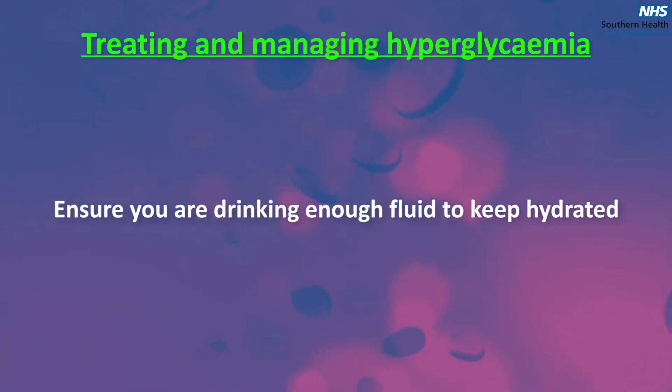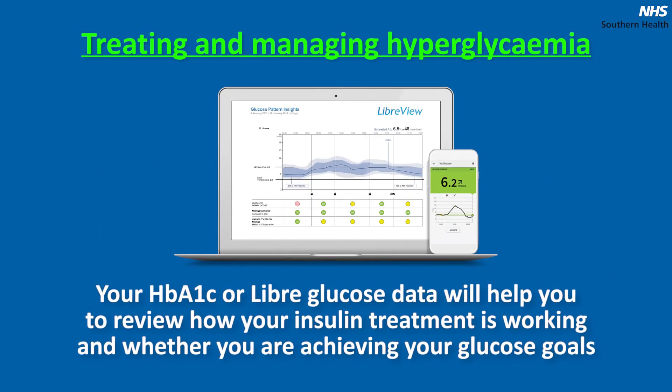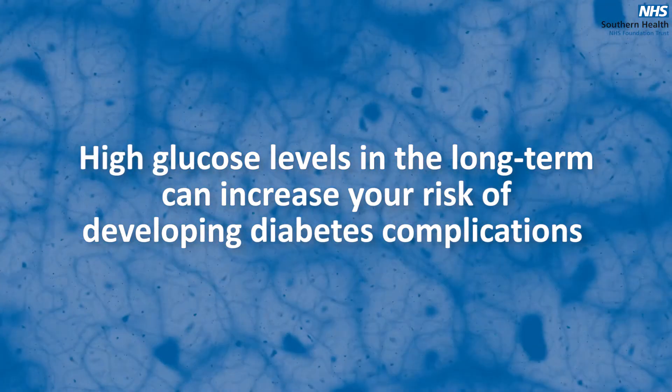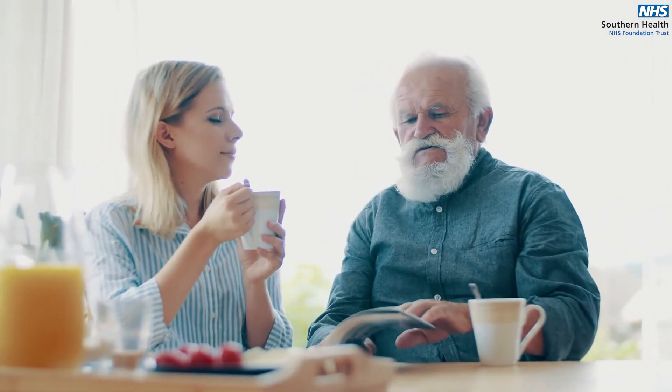Ensure you are drinking enough fluid to keep hydrated. If you are feeling unwell, you should get medical advice. For advice on what to do when unwell, please see our video on managing illness and sick day rules. Your HbA1c or Libre glucose data will help you to review how your insulin treatment is working and whether you are achieving your glucose goals. Having high blood glucose levels regularly is not something you should live with, as it can make you feel unwell and increase your risk of ketoacidosis. High glucose levels in the long term can increase your risk of developing diabetes complications.